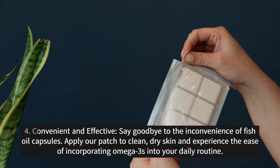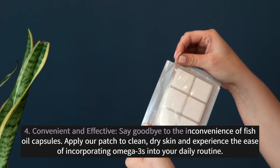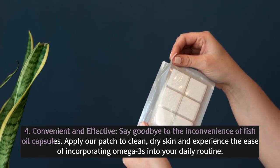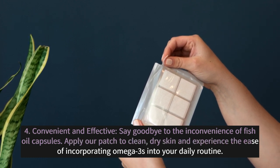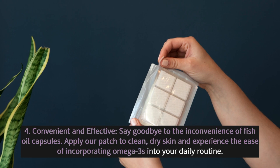4. Convenient and Effective: Say goodbye to the inconvenience of fish oil capsules. Apply our patch to clean, dry skin and experience the ease of incorporating omega-3s into your daily routine.